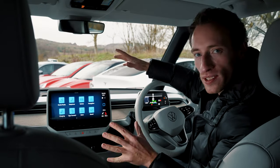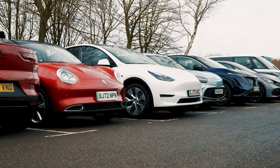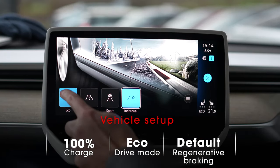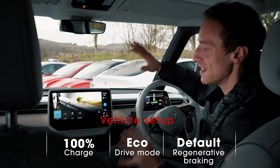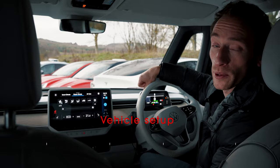It's important for this test to make it fair, and to do that we're driving all of these electric cars at the same time, in the same conditions, and setting them up all the same. So if there are a choice of drive modes, we're allowing them to be put in Eco mode. The regenerative braking is going to be left in its default setting, and despite the temptation, we are not allowing heated seats or heated steering wheels.